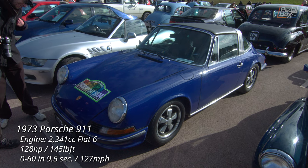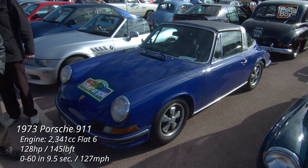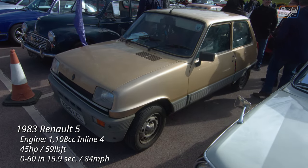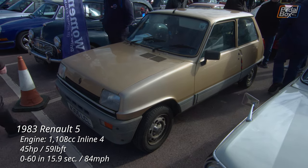The 1971-73 911 2.4 is notable as it was the first to have an H-pattern gear stick instead of a dog-leg first. Final year cars seem to be a theme at this event — made one year before the second generation Renault 5 or Super 5 debuted, this 1983 example is in remarkable condition.